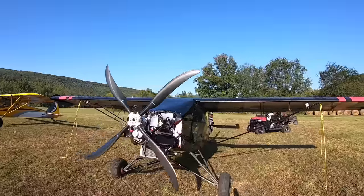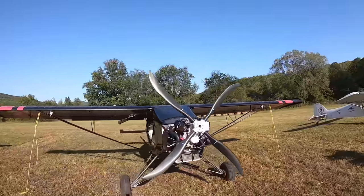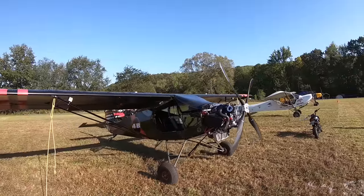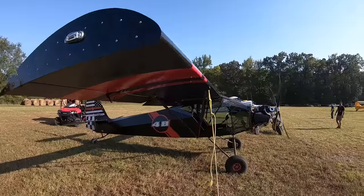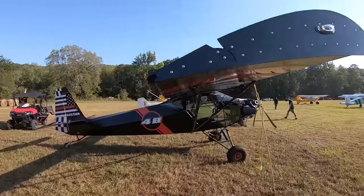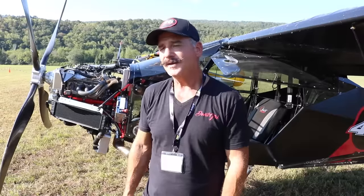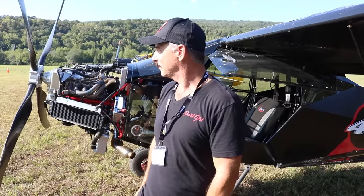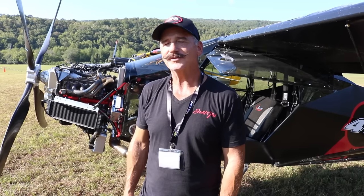My previous airplane had an Edge Performance Rotax in it — about 155 horsepower, built by Jason Boussat with Edge Performance out of Canada. This one has the Yamaha Sidewinder in it, which is also turbocharged like my last one, and we're quite a bit higher on horsepower — close to double — so it's really a scream and a lot of fun to fly.